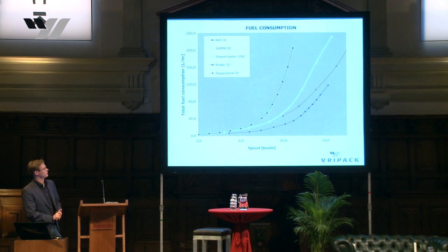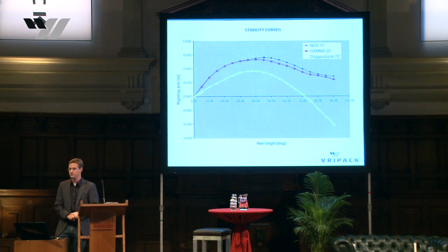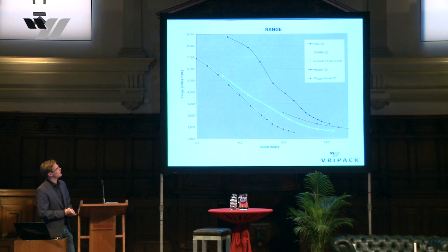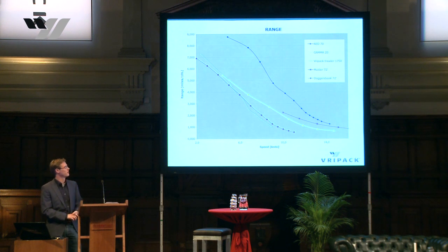The NET 70, shown as the blue line at the bottom, uses very little fuel while still sailing at the same speeds as the other concepts. Looking at stability curves, the NET 70 LDL hull is a little bit higher than the Gamma, and definitely higher than the Doggers Bank. Although the Doggers Bank is very comfortable to sail, it's a little bit soft. The NET 70 is quite stiff but very stable. Because of the shallow LDL concept and low fuel burn, you can sail much longer ranges.